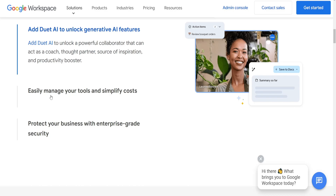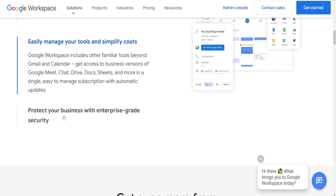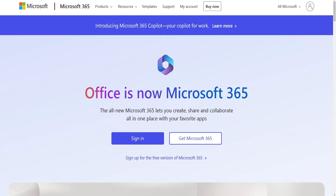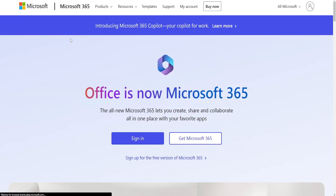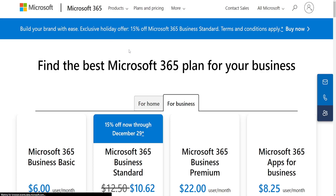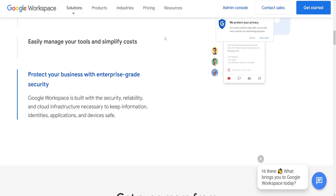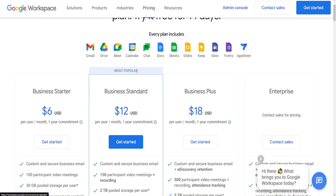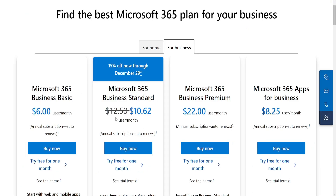Integration: Both suites integrate with third-party apps, but Google Workspace might have a more open ecosystem whereas Microsoft 365 can offer deeper integrations with Windows and Microsoft services. Pricing: Google Workspace and Microsoft 365 have various pricing tiers catering to different business needs. Google Workspace tends to have a more straightforward pricing structure while Microsoft 365 offers more extensive plans that include desktop applications and additional services.